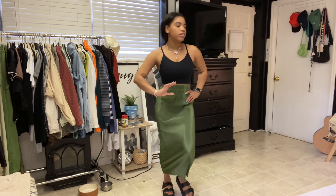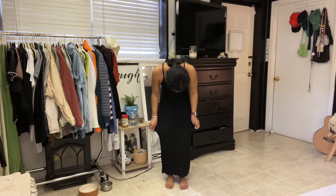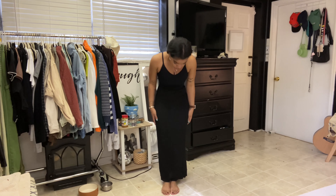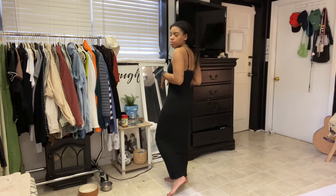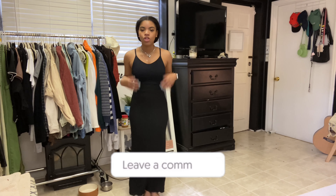Moving on. This next one is a black skirt — it's a little see-through, just a tad, but I think it's cute. Again, I'm five foot for reference. I'll try to link what I found in the description bar below. It's the same length situation going on, a little bit longer than the green one, but you can never go wrong with a black long skirt.